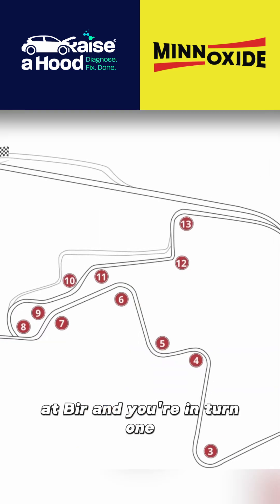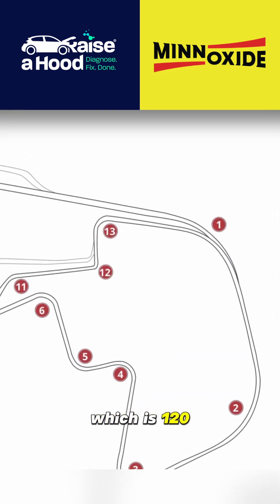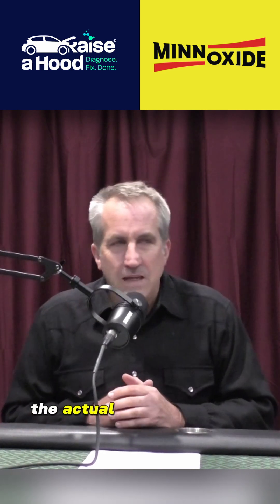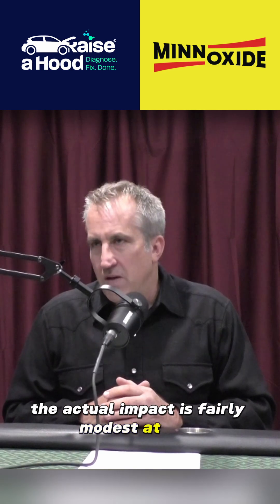If you're up at BIR and you're in turn one, which is a 120-130 mile an hour corner, it makes a difference — it's very meaningful. But when you're in the slower corners, 30, 50, 70 miles an hour, the actual impact is fairly modest at best.